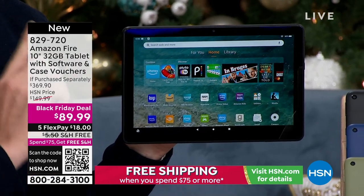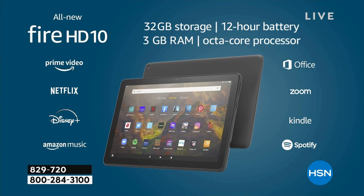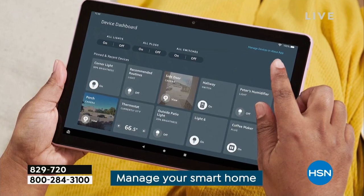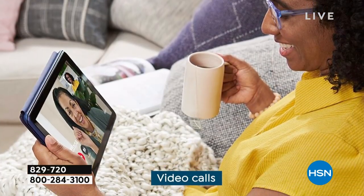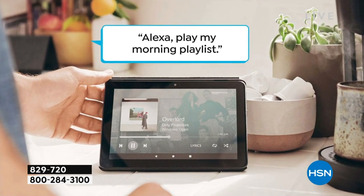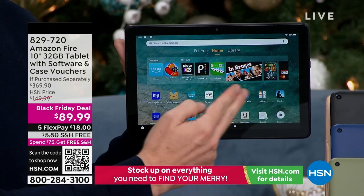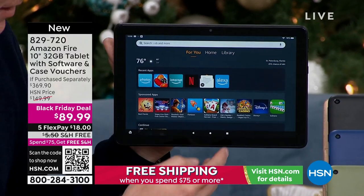As you can see, this is the biggest screen that Amazon makes. They have a 7-inch, they have an 8-inch, and then the 10-inch is the one everyone wants because it's bigger and easier to see. Because this is an Amazon product, it ties in with all your other Amazon purchases - your Prime account, your Echo, your smart devices. This is such an easy device to use. You can swipe, pinch and zoom, and see everything.